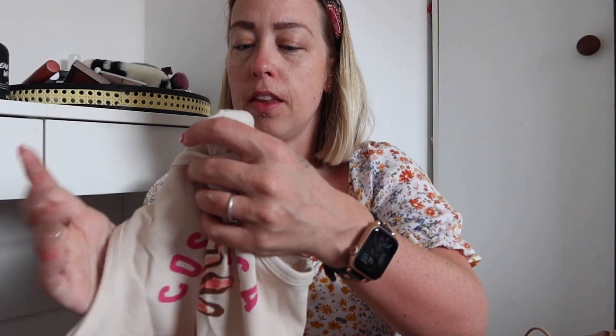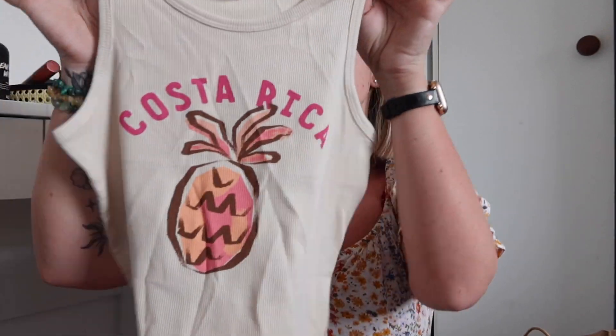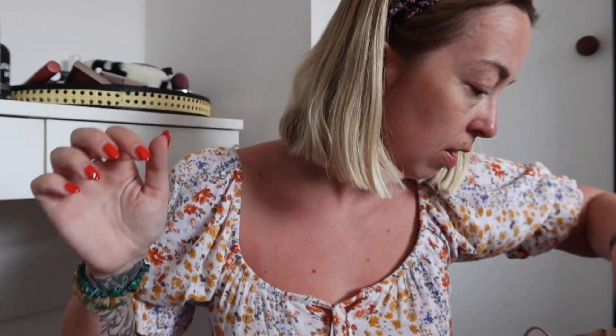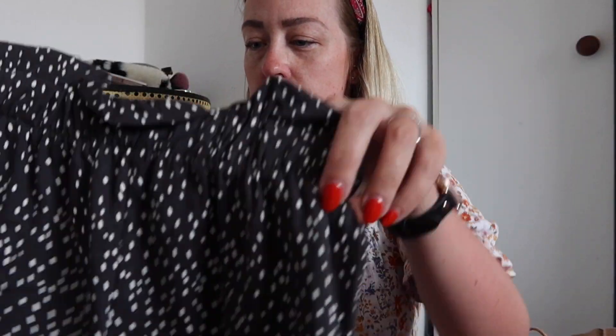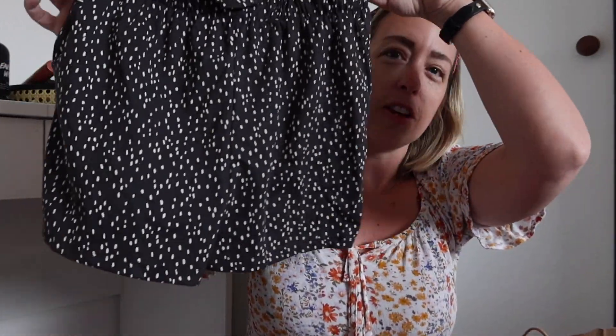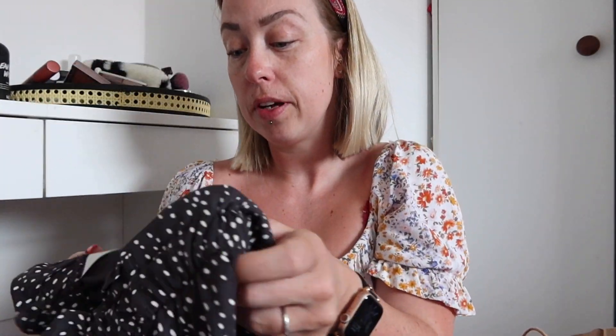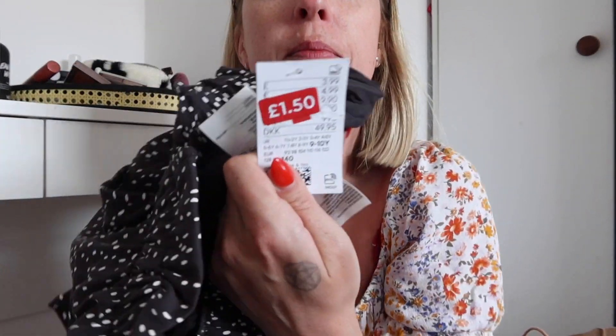You can't go wrong — you could probably sell that on Vinted for £3 as a set and get your money back. And then I got this little Costa Rica one which was £1.50 as well. And lastly I got these little shorts which are super cute — they look more like dressy ones and they've got little pockets in them, and they were £1.50. And that is everything. I hope you enjoyed that little haul and I will see you very soon.